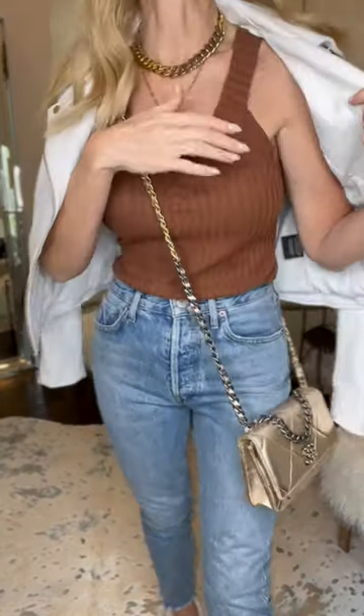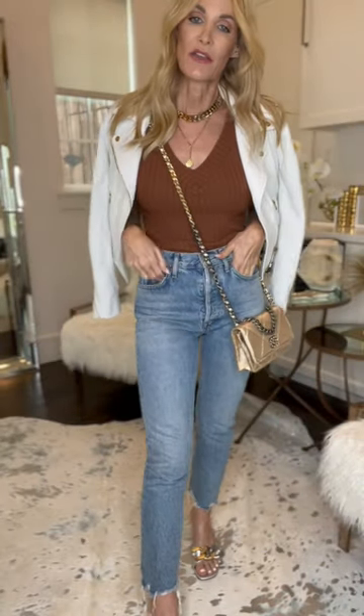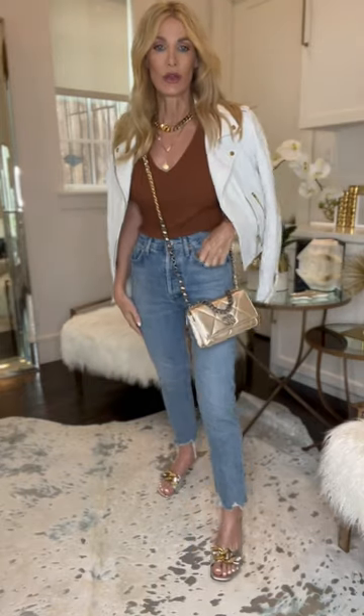This is an under $100 rust-colored ribbed tank — wrinkle-free. I love this for layering underneath jackets.